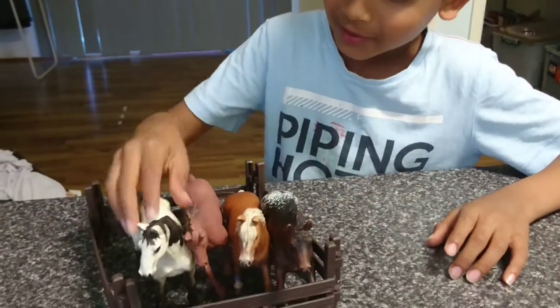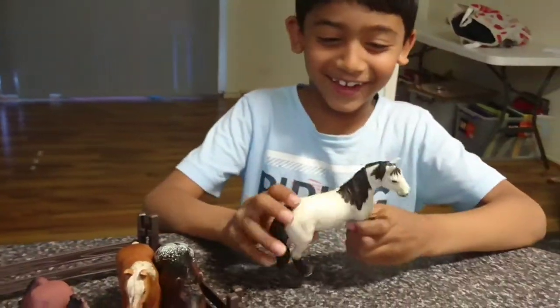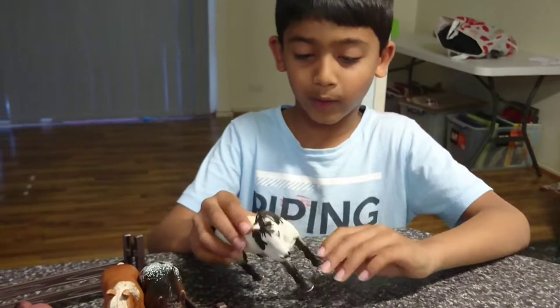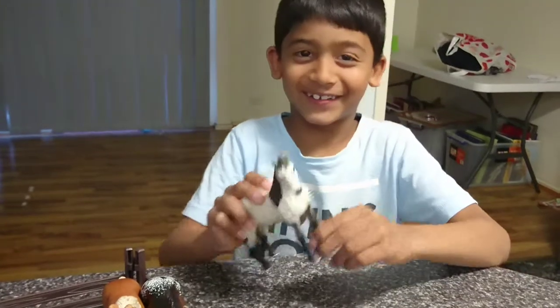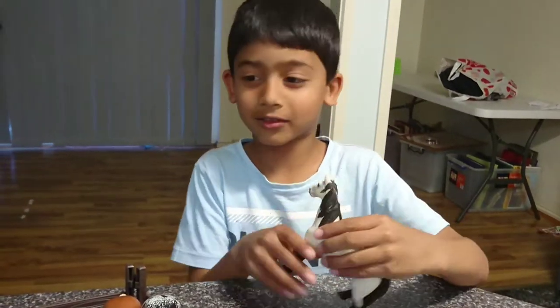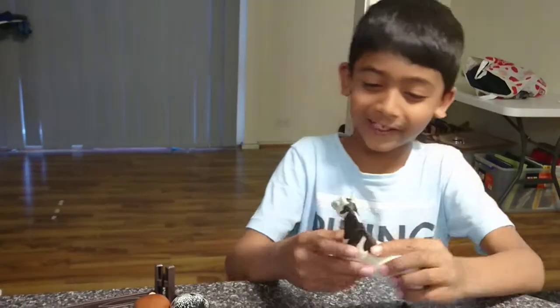My next horse has a white tail and it has a black mane and a black tail here. It's white and it looks really good.